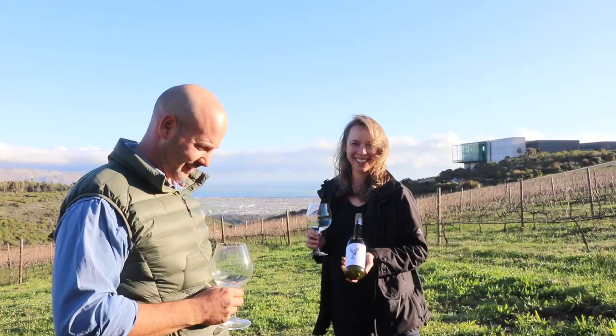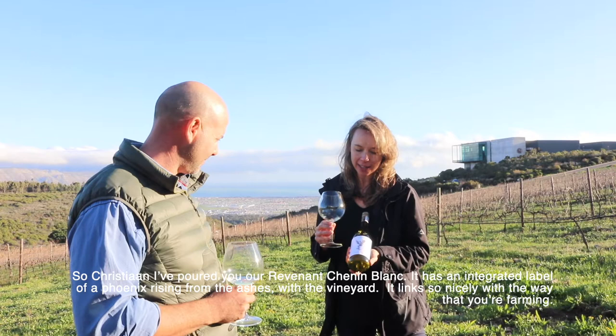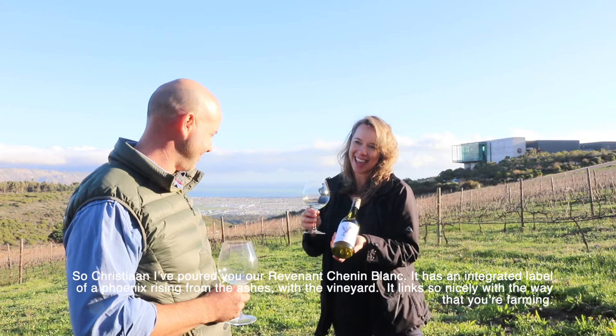So Christian, I'll pour you our Revenant Chenin Blanc - as you can see it's an integrated label of a phoenix rising from the ashes with a vineyard.